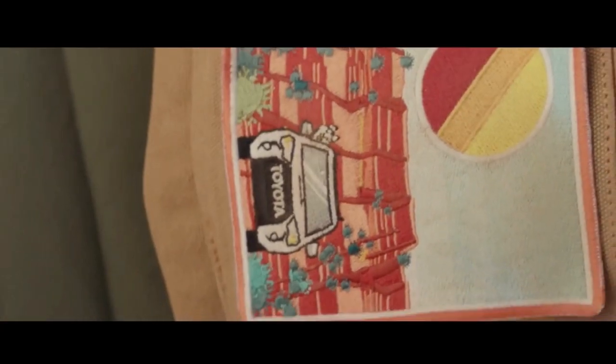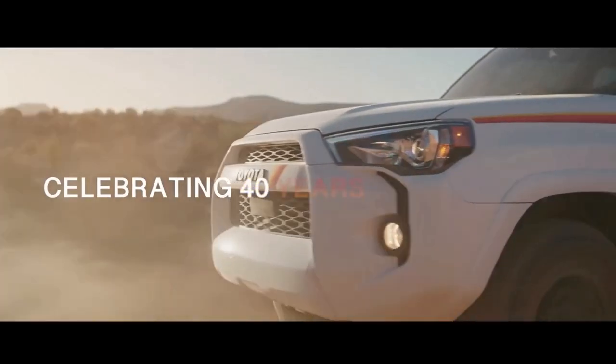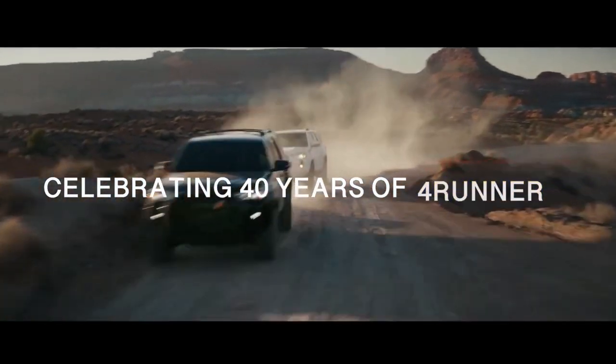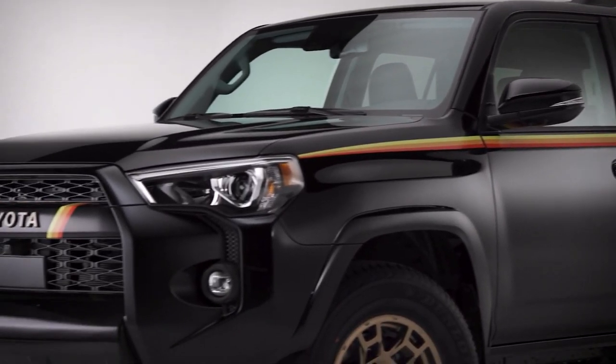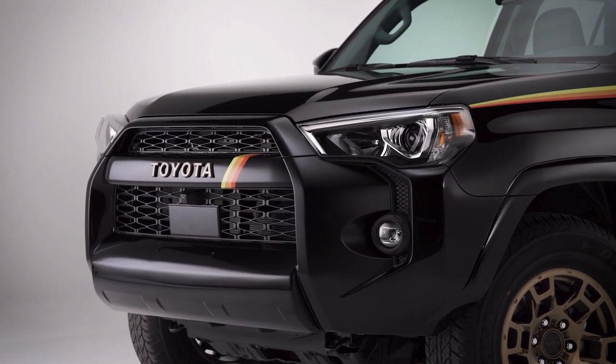A 270-horsepower DOHC 4.0-liter V6 engine with 278 pound-feet of peak torque provides plenty of power for the 4Runner. The engine's dual-independent variable valve timing with intelligence, VVT-i, helps optimize torque across the engine's operating range, improving responsiveness in a wide range of driving conditions.